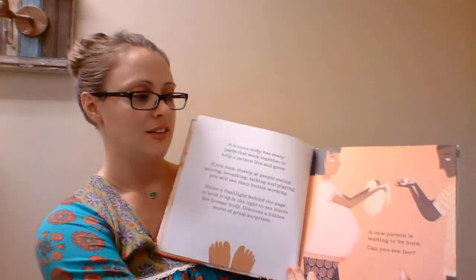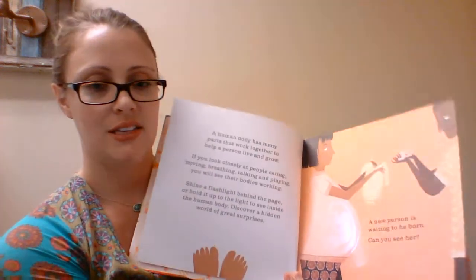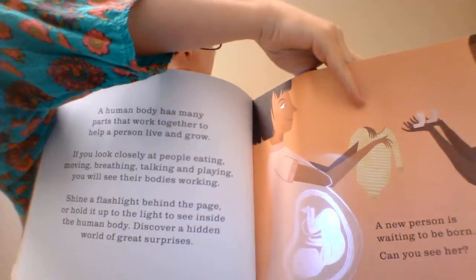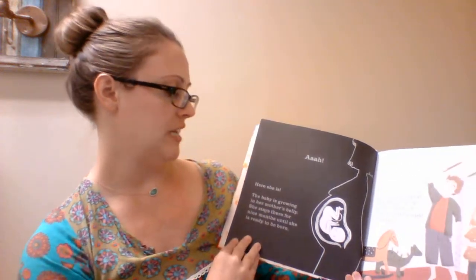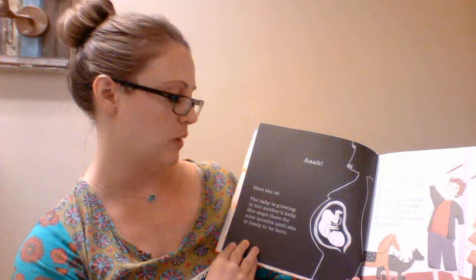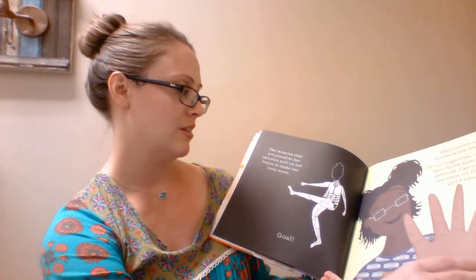This is one of our popular Shine a Light books — one of our newer ones in the series called The Human Body, and this is my favorite. You have the picture and take a light, and then you can see the baby in the mama's tummy. On the back it says, 'Here she is — the baby is growing in her mother's belly. She stays there for nine months until she is ready to be born.' It also has fingerprints and the skeletal system. Really neat book.